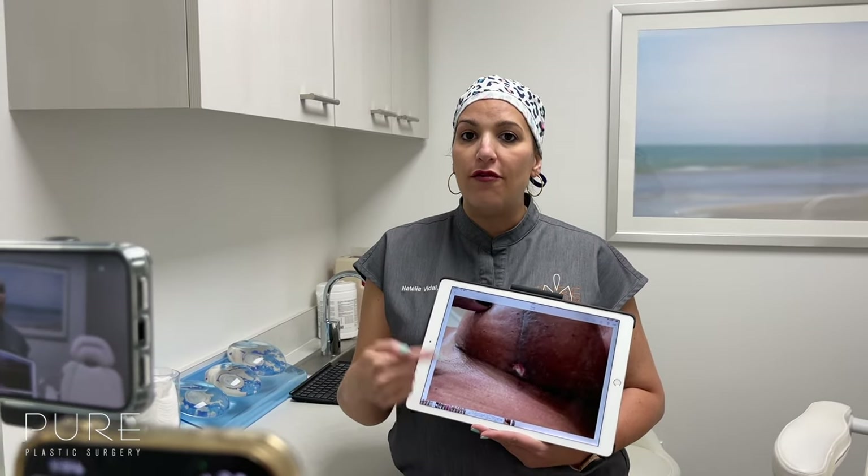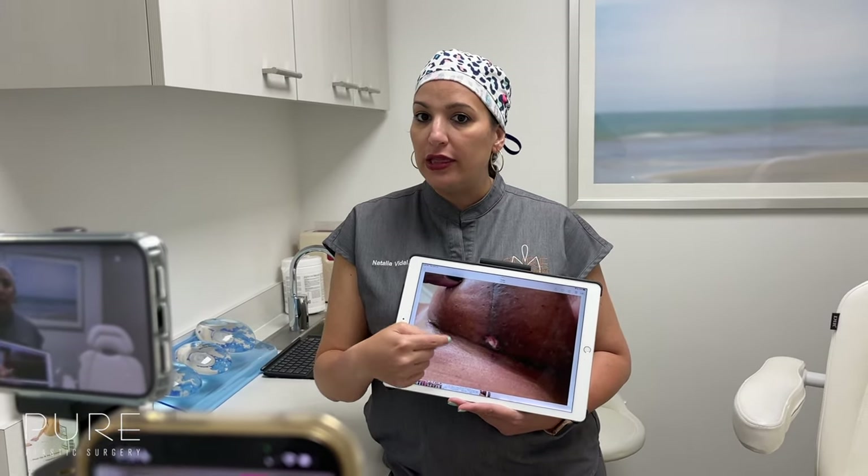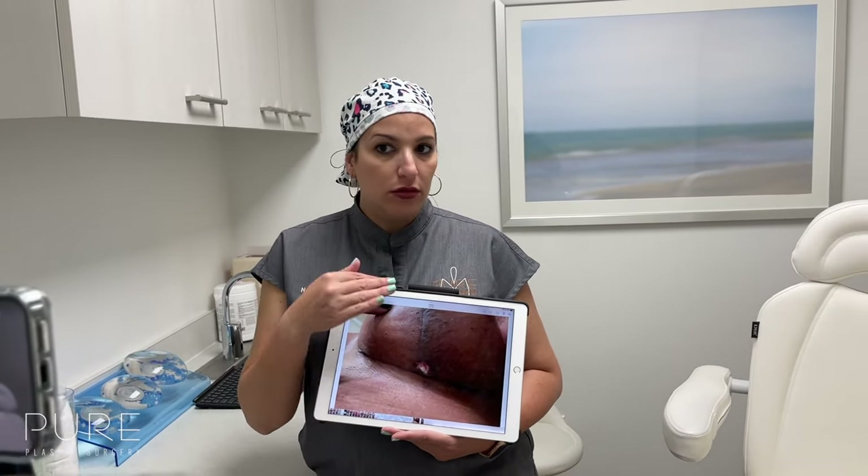If you see those things on your post-op course, just communicate with us through Clara — that's the best way. Send pictures and we'll right away get back to you with instructions on how to take care of it. At least a third of patients who have breast lifts, especially breast lifts with implants — because of the tension of the implant — develop these little wounds in that area. All of them heal without any additional complications, so nothing to be concerned about.